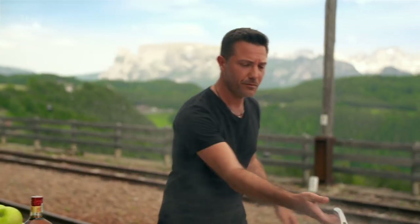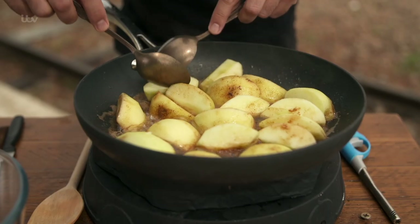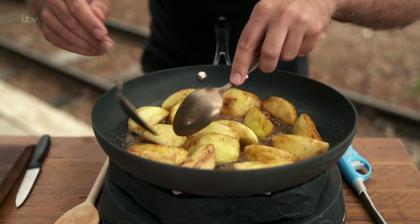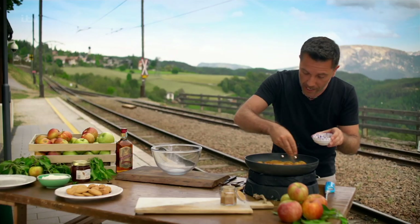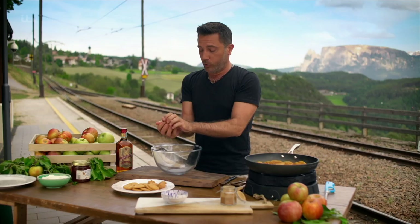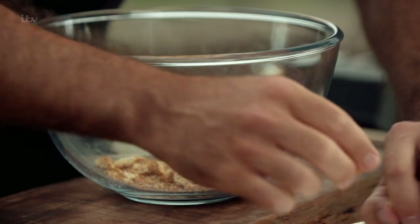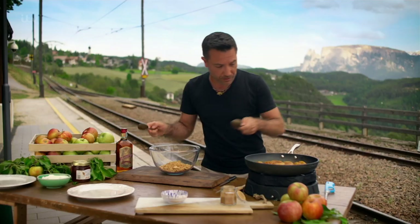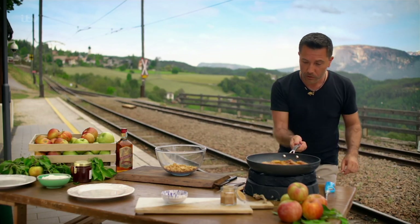Add the apples to the pan — you could use pears as well. Lay them sideways so when you cook on both sides, the middle stays nice and crunchy. Once they're wonderfully coated, sprinkle two tablespoons of brown sugar all over. This gives extra flavor and starts to caramelize the apples with the butter. Watch them closely — caramelized to perfection. Don't want to overcook them; leave them to rest.